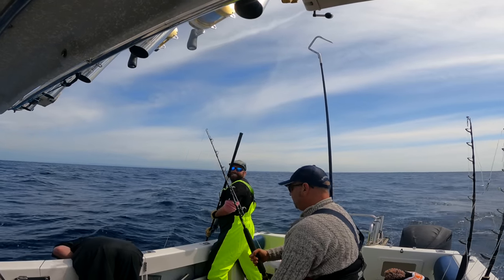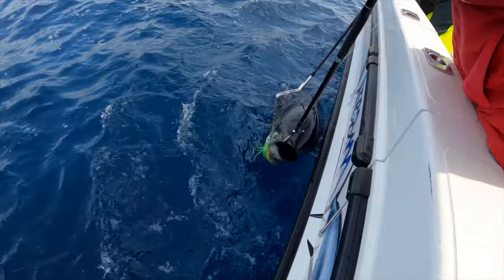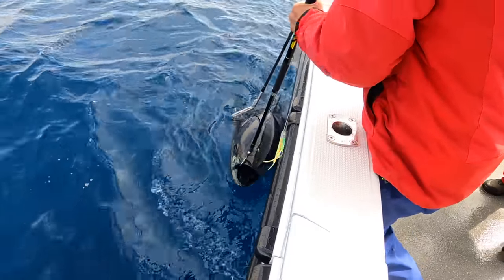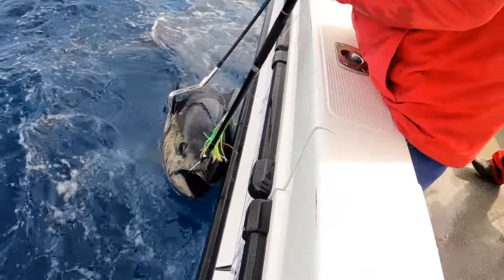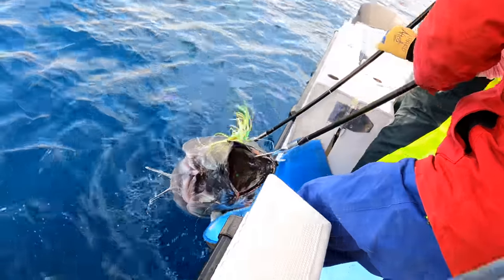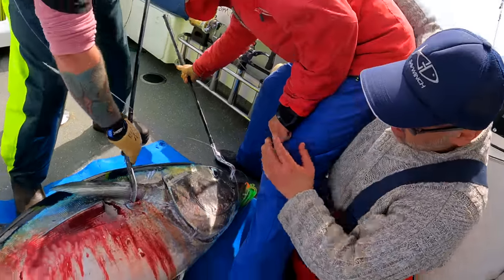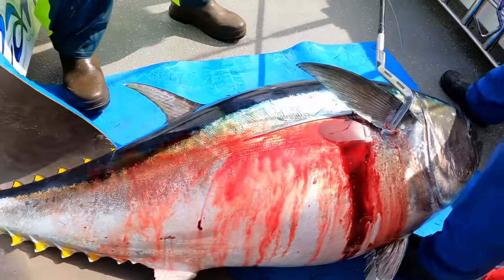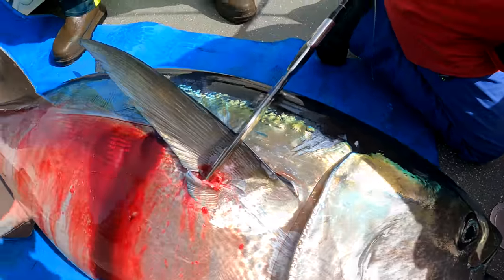Yes! We got him! Good job brother. We got one. Beauty. Nick, put that rod in the rod holder. I think he's going to get bigger when he comes in. Come on. Well done Mr. Nicky. Well done boys. Yes. Well done. What a beauty — the southern bluefin tuna. Well done boys.